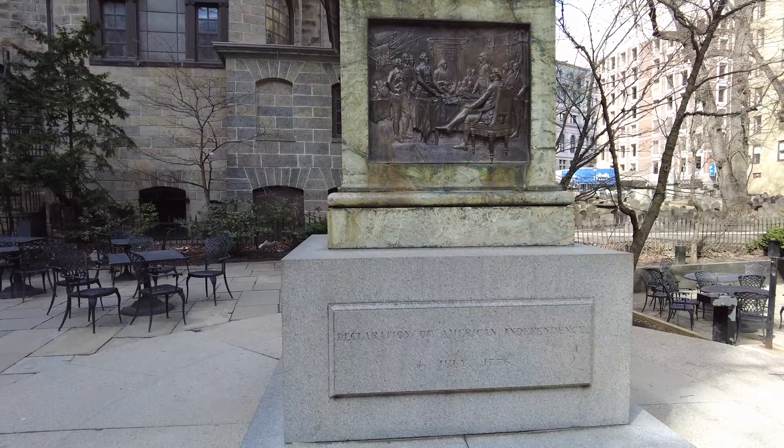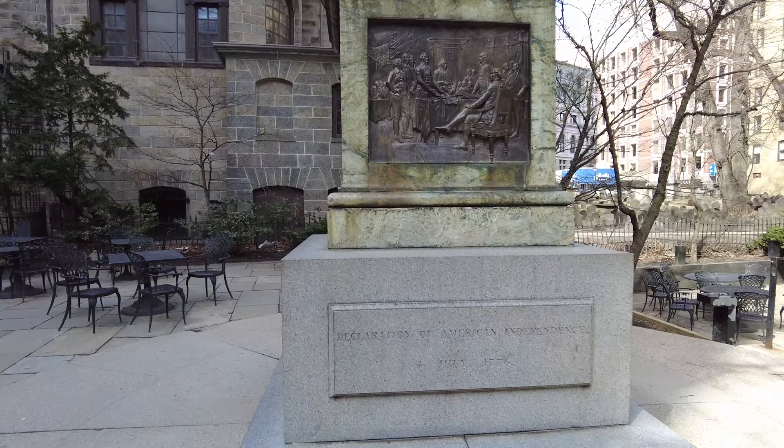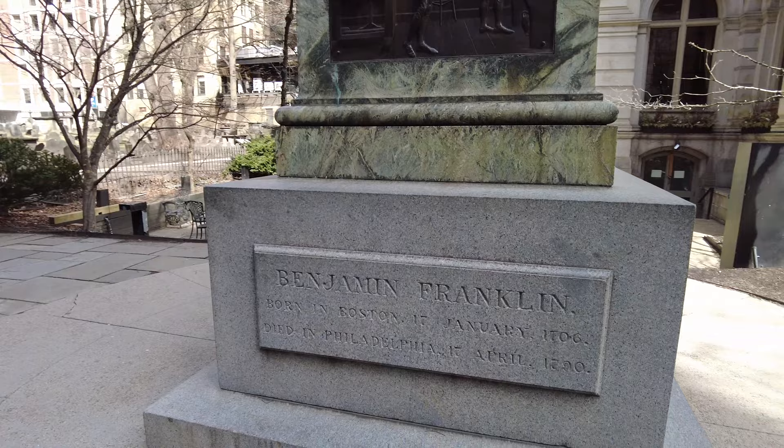See the Declaration of American Independence? There he is.